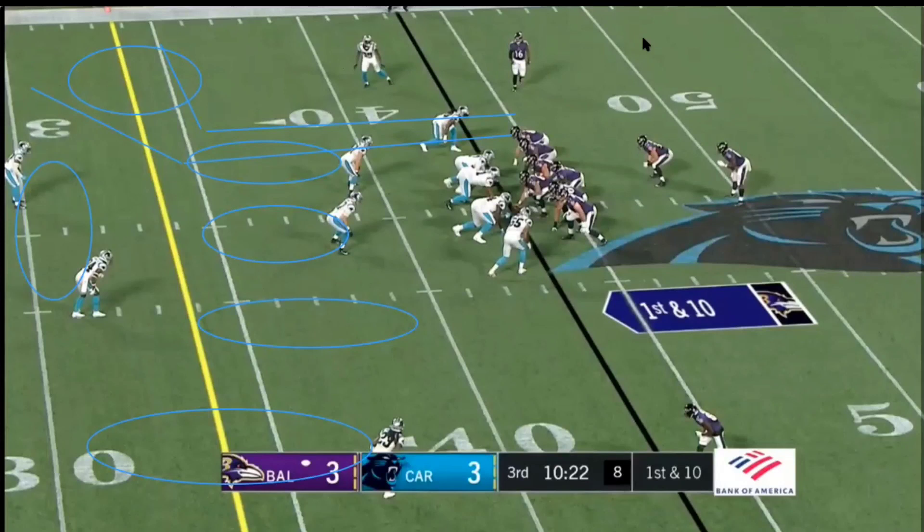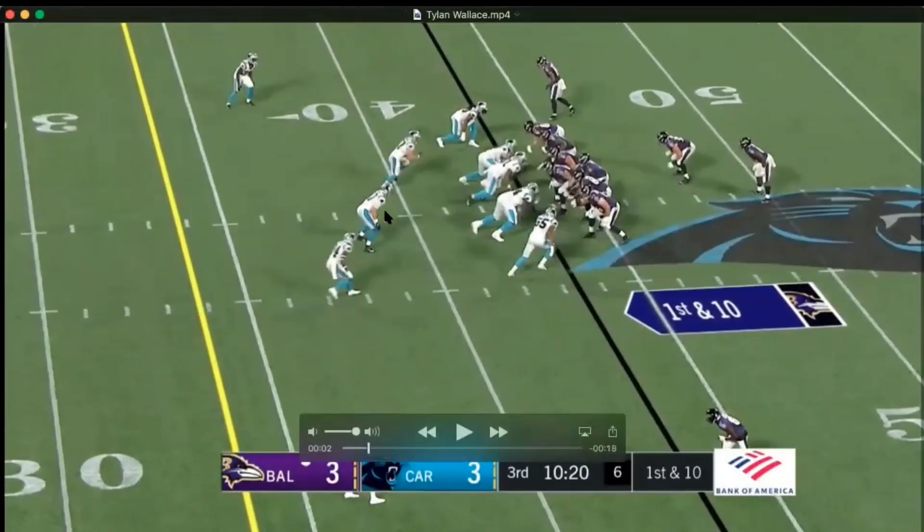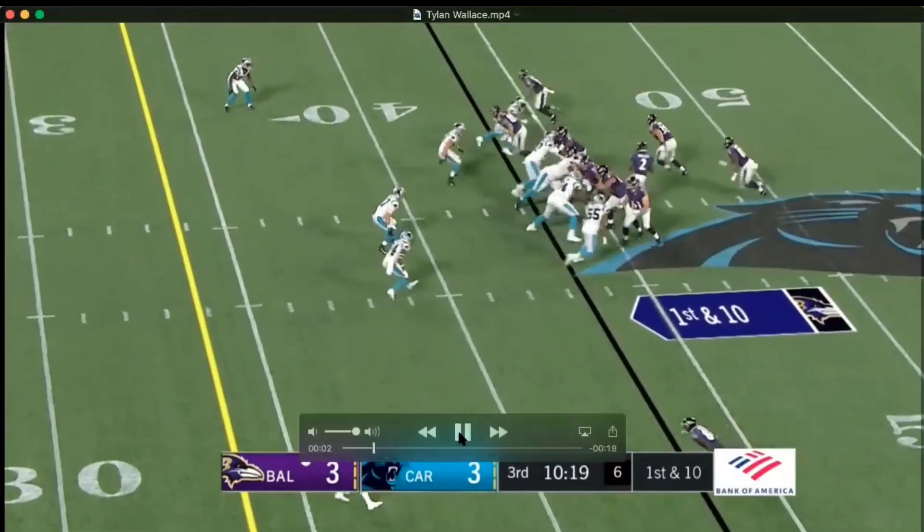He cuts it off right in front of him — does a nice job. Nice catch by Wallace. Could be a better ball by Tyler Huntley. Let's take a look at it. He comes down short, this safety is down here — single high defense, playing about eight yards off.